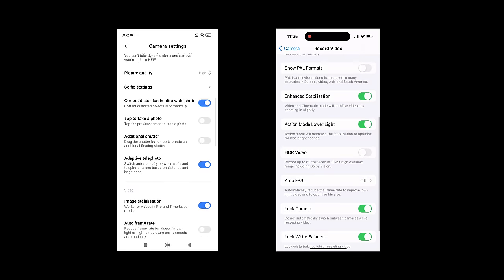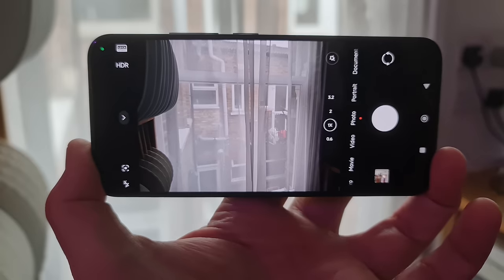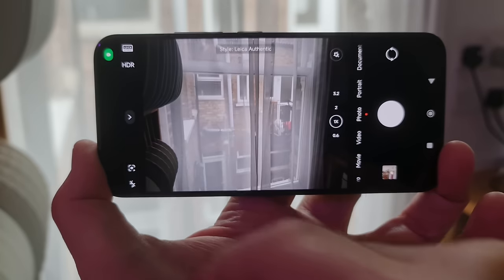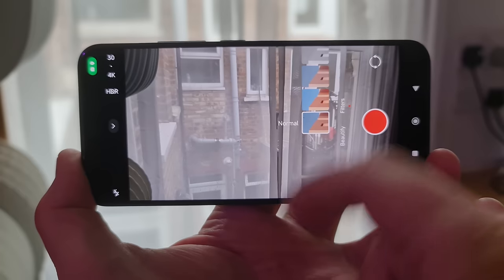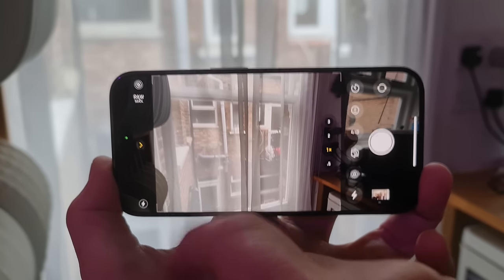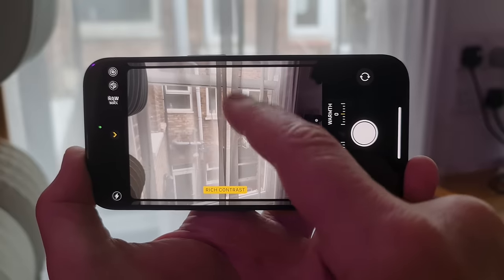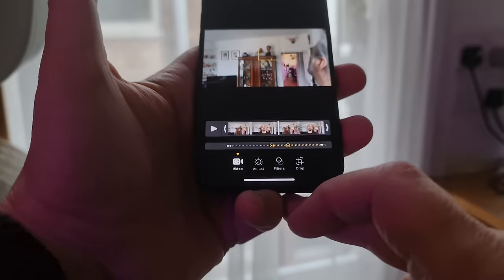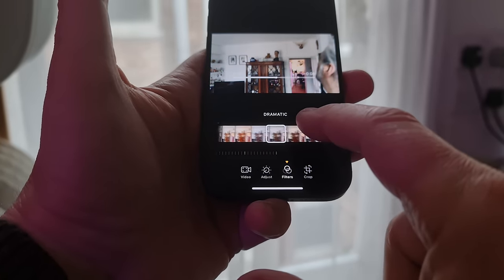Both the iPhone 15 Pro and the Xiaomi 14 can shoot 10-bit Dolby Vision video. The Xiaomi allows you to switch between two Leica color profiles — in photo mode, just tap the Leica icon top left; in video mode, you can add different filters using the magic wand icon. The iPhone also has different color profiles: in photo mode, swipe left, tap the filter button, then swipe up and down to choose the color. This is photo mode only on the iPhone, and there are no filter options for video, although you can add preset filters later in the Photos app.